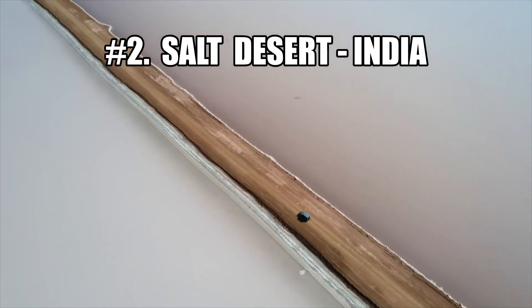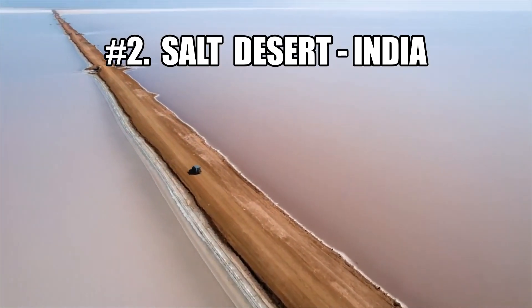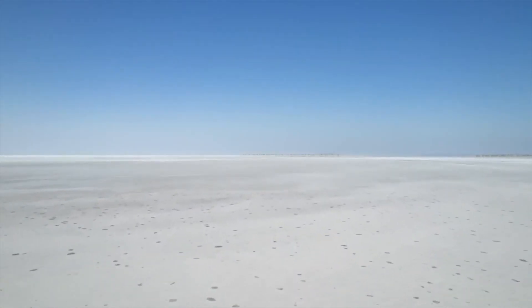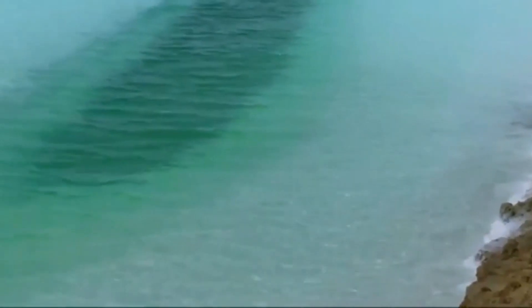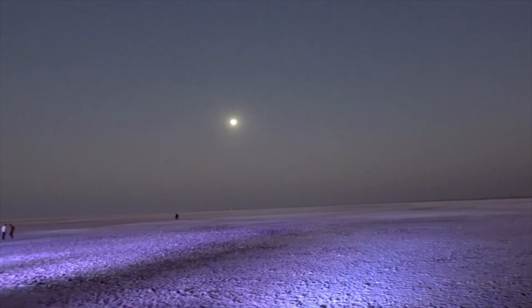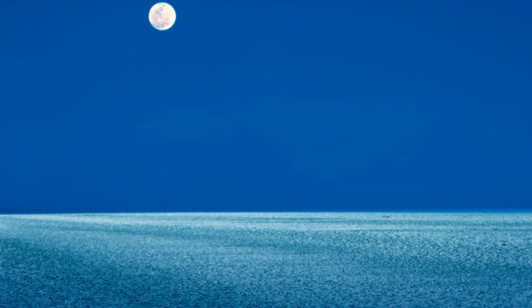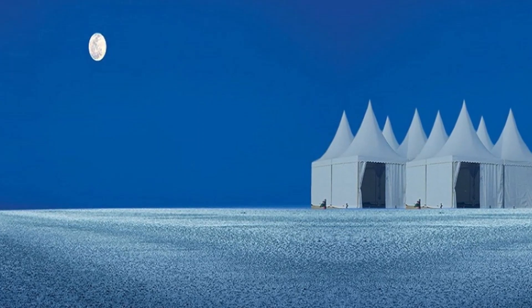Talking about white deserts, we cannot miss a beautiful one in India, located in Kutch in the state of Gujarat. This desert looks like it is made of pure white sand, but it is actually a salt marsh. Tides of the Arabian Sea occupy the desert for eight full months, and as the tides move away, they leave only the salt marsh for the remaining four months of the year. On a full moon night, the desert gives a breathtaking view.